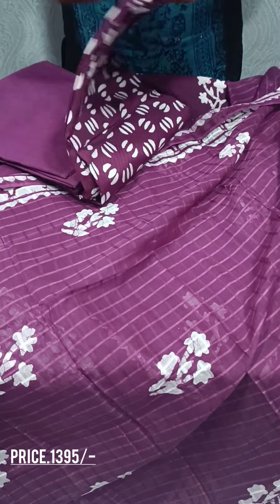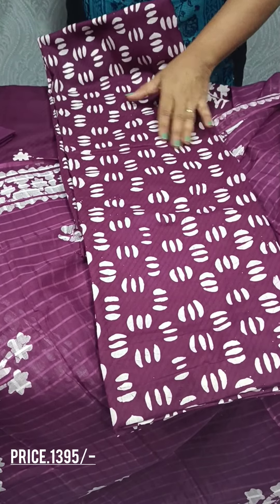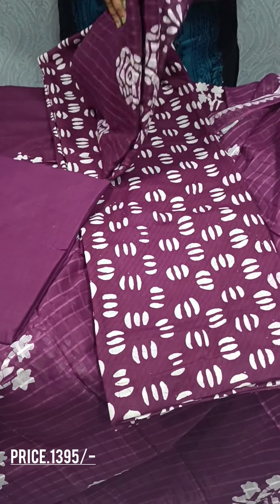The next print is a vineshade. It has a green print. It has a cotton bottom. The difference is in the print.